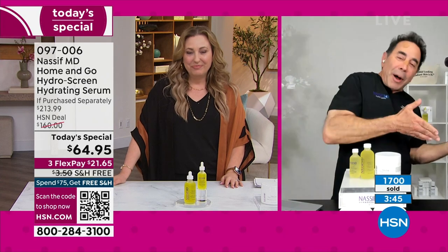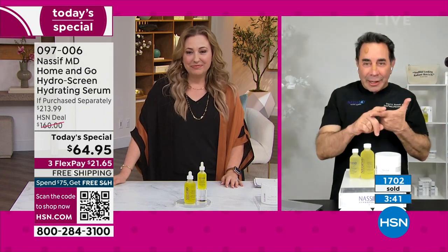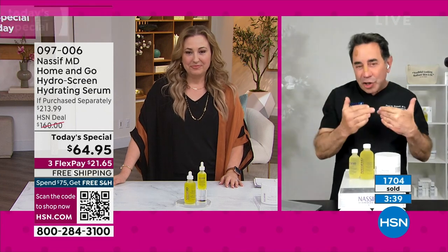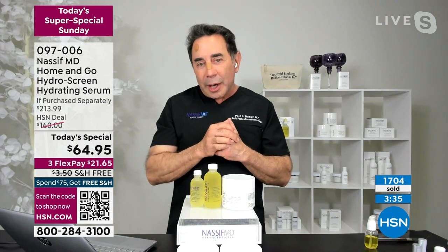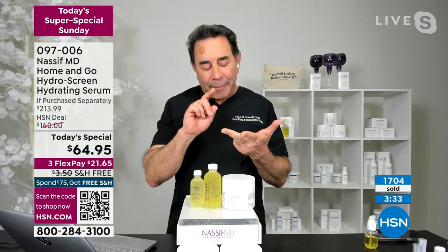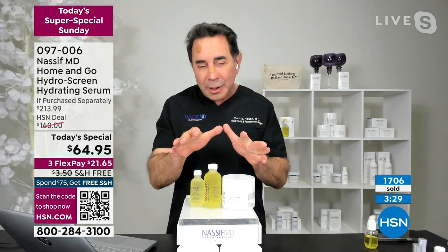My goal today, besides watching a little football, is to take care of your skin. As a facial plastic surgeon, I know the skin from the inside out. The most important things are nourishment, protection of the skin, and hydration — three of my four precepts. We're also going to add the detox pads for exfoliation.